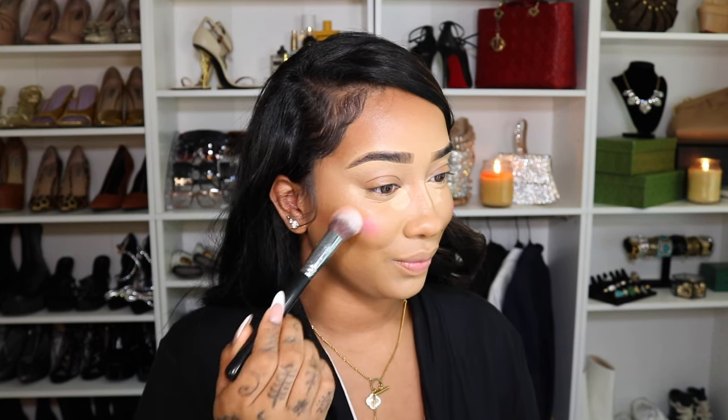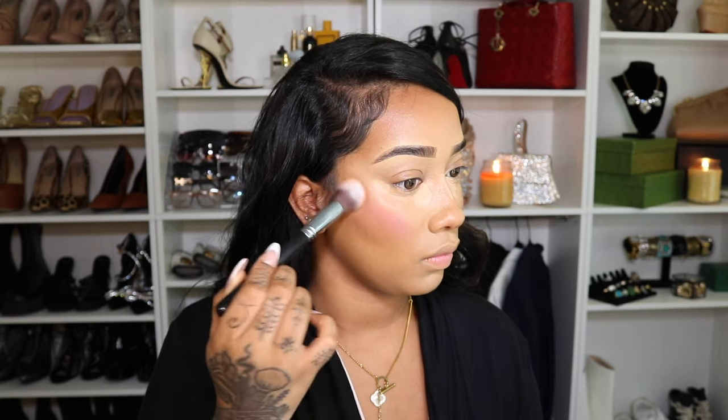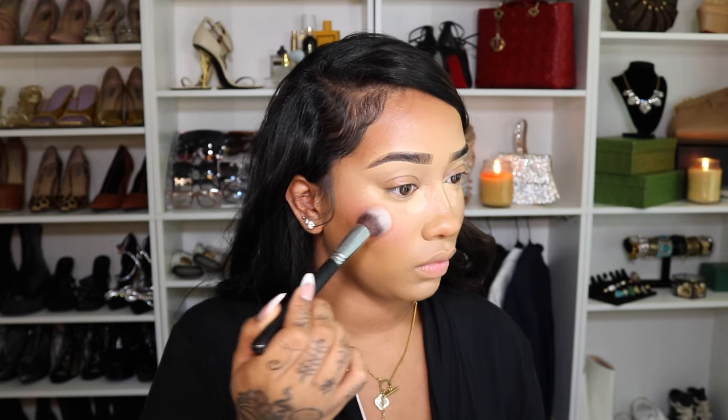Next I'm going to use my Juvia's Place Liquid Blush. This is so pigmented — such a good one. I love the Rare Beauty, but I really have a whole healthy relationship with the Juvia's Place. The Rare Beauty I have a love-hate because it wipes away my makeup and it's a little too oily. I tried the matte ones and everything — I like this one. It just works.